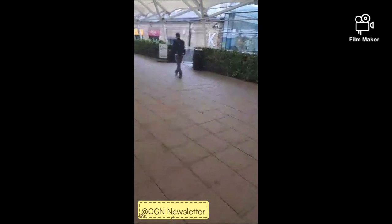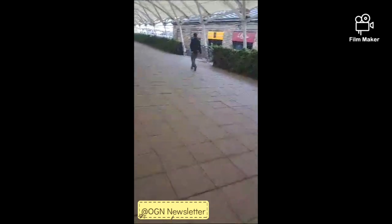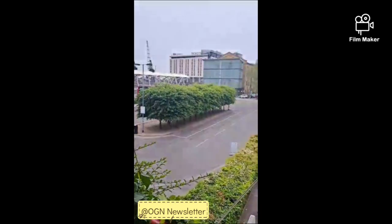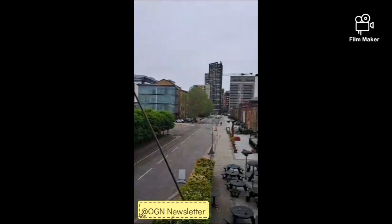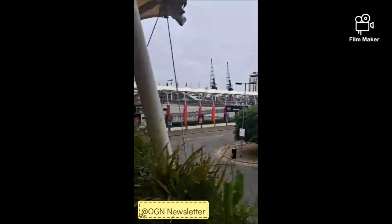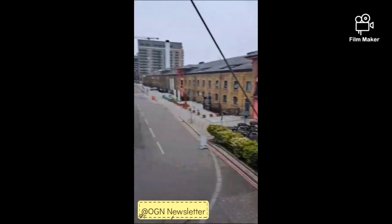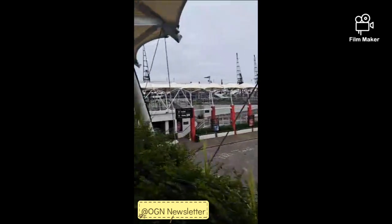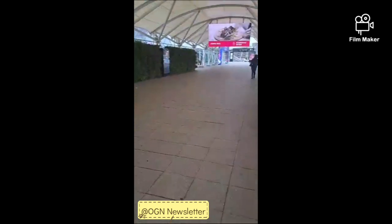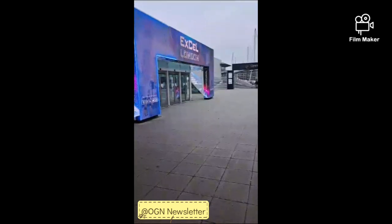I got off the train at 7:04, so this is about 7 in the morning. Most of the businesses are beginning to open up and the people doing the observation are slowly coming through. This is outside ExCeL, still walking towards the main entrance. It's nice and quiet in the morning. That's the entrance to ExCeL London — let's go in.